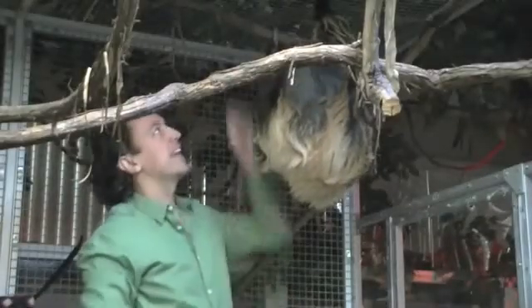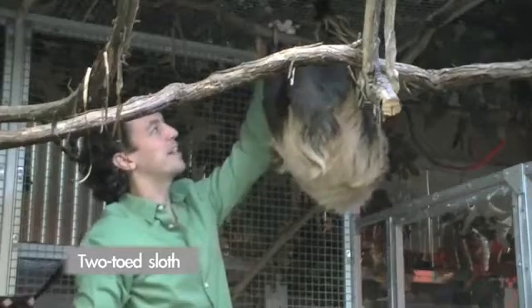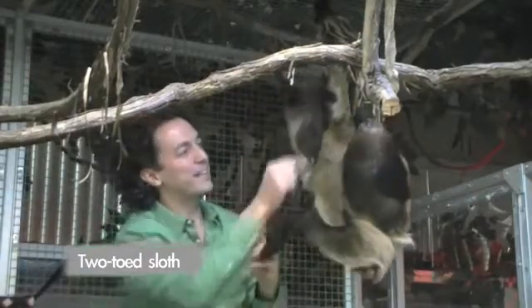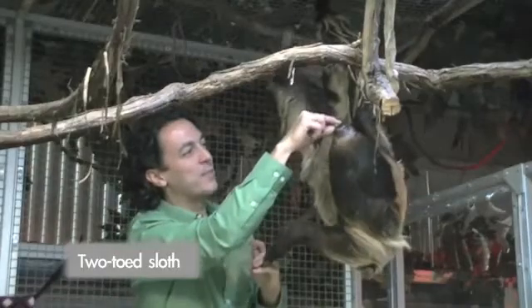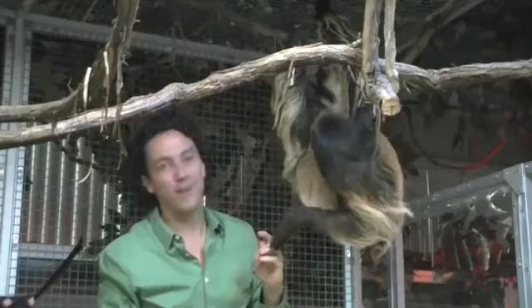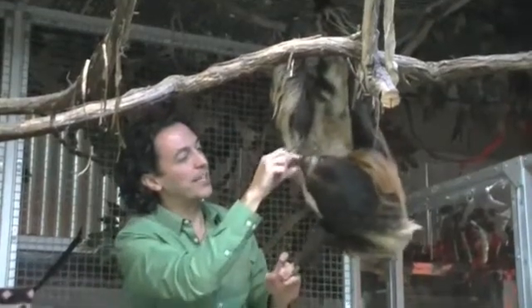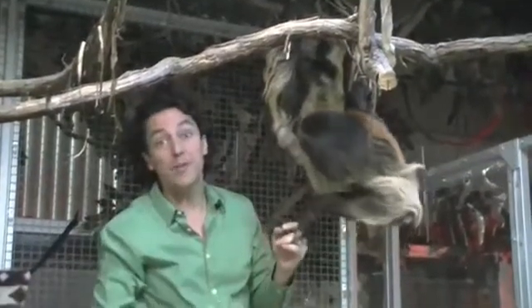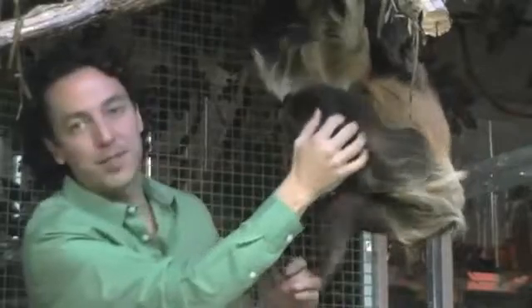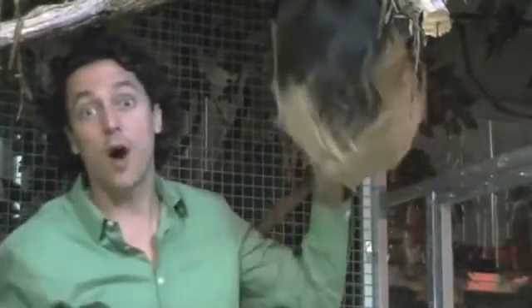This is Molasses. He's a two-toed sloth, about 10 years old, and it's the largest of the six species of sloth that live in Central and South America. He's most closely related to the ground sloth, similar to Sid the sloth from Ice Age. One really interesting thing is that he only goes to the bathroom about once a week. In the wild, they climb down the tree, go to the bathroom, and then go back up — they don't want to be eaten by jaguars or harpy eagles.